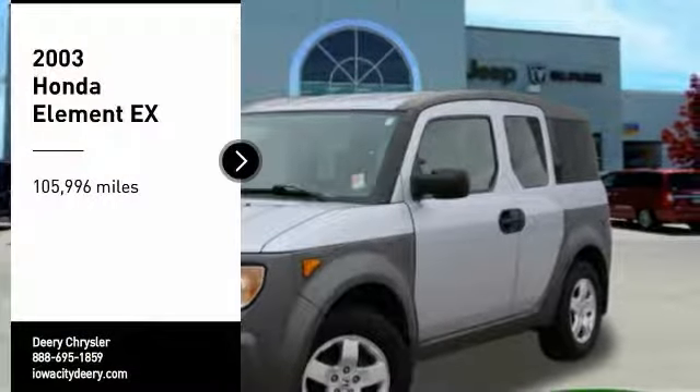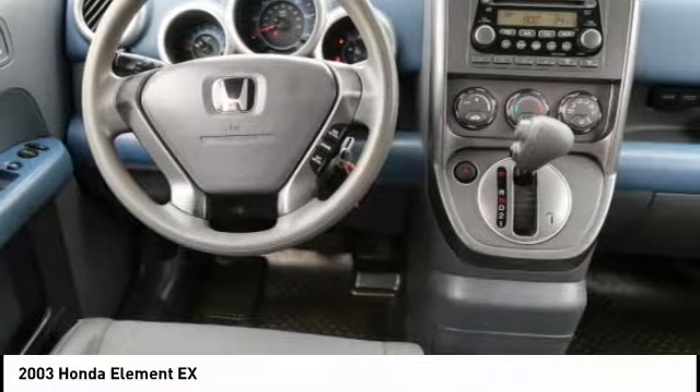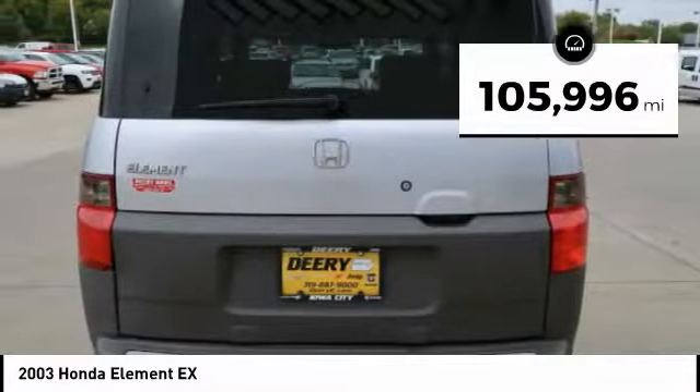Come test drive the 2003 Honda Element. Fun, freedom, and flexibility from the inside out. This vehicle has less than 110,000 miles.